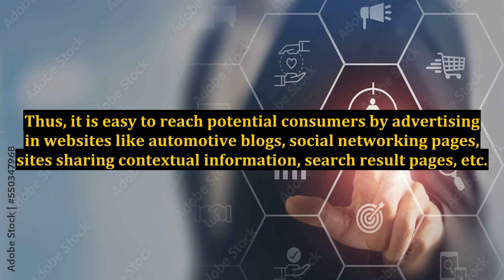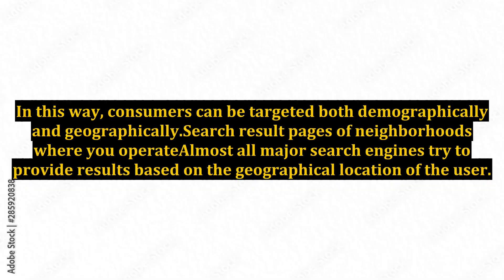Thus, it is easy to reach potential consumers by advertising on websites like automotive blogs, social networking pages, sites sharing contextual information, search result pages, etc. In this way, consumers can be targeted both demographically and geographically.